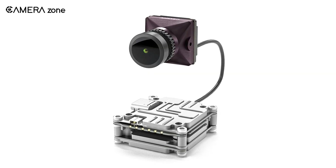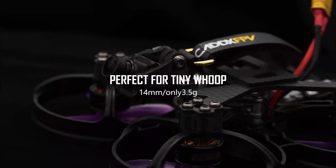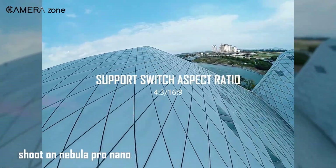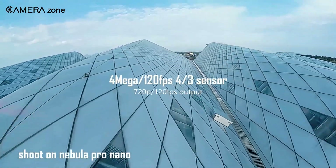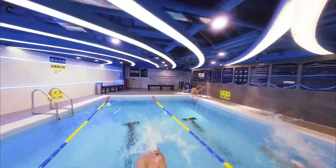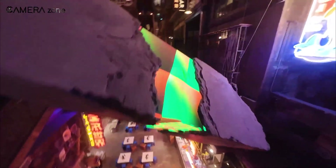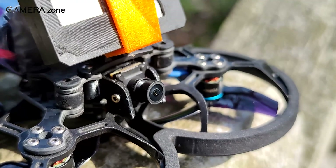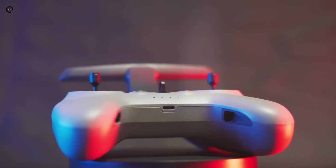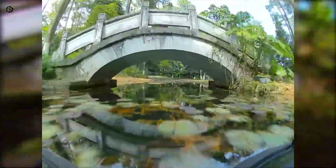It's a scaled-down version of the well-loved Nebula Pro, packing in some serious features despite its tiny size. Weighing just 3.5 grams, it's perfect for lightweight builds but still supports a switchable 16:9 and 4:3 aspect ratio, and delivers crisp 720p video at 120fps. That means you get smooth, low-latency footage for precision flying without adding much weight. What makes it stand out is the ability to wirelessly connect the Vista Kit to the DJI FPV goggles and controller without extra receivers. You can enjoy high-definition flying with minimal delay, whether you're zipping through obstacles or racing.